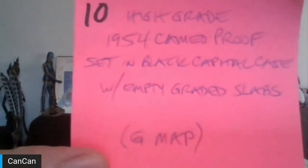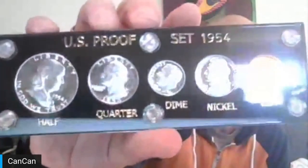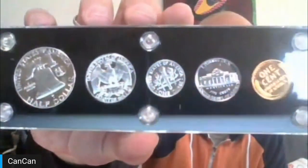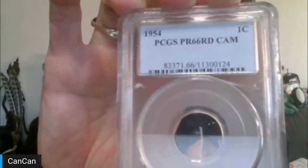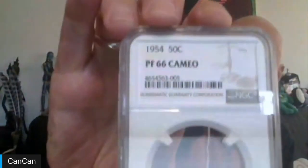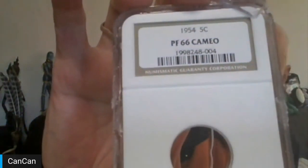Lot ten is compliments of GMAP. This is a high-grade 1954 cameo proof set in a black Capital holder with the empty graded slabs. It includes every cracked slab: the penny is PCGS Proof-66 Red DeCAM, the quarter is Proof-67 Cameo, the Benji is Proof-66 Cameo, the Roosevelt dime is Proof-67 Cameo, and the nickel is Proof-66 Cameo. GMAP won this at auction and regifted it for the tribe.